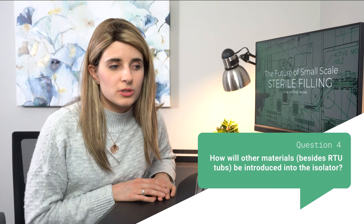Devin, we have another question for you. A viewer asked: how will other materials besides RTU tubs be introduced into the isolator? All non-product contact items will be hung inside the isolator and will be VHP'd with the filling line. Plungers or stoppers will be introduced into the isolator through a designated rapid transfer port — a system where a pre-sterilized vessel containing stoppers or plungers is latched to an RTP port in the isolator, locked together so only sterile surfaces are exposed to the filling line.